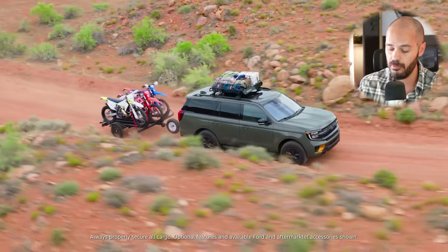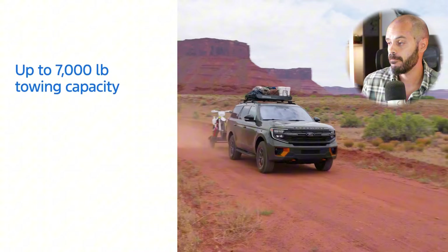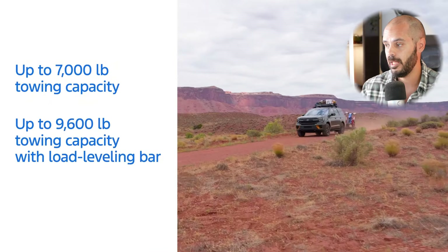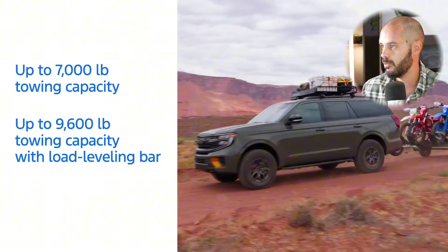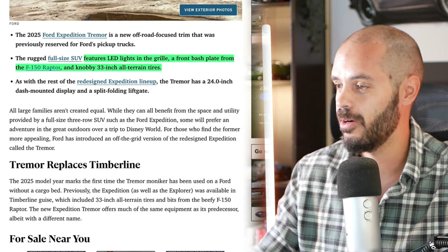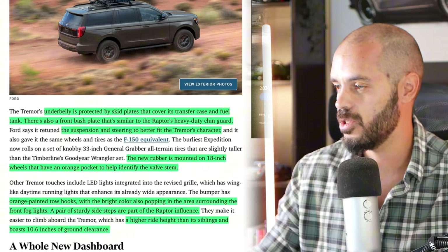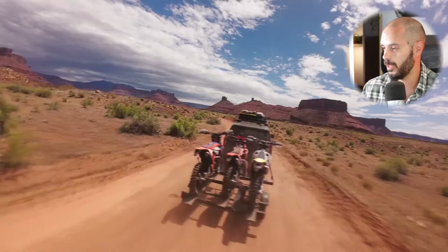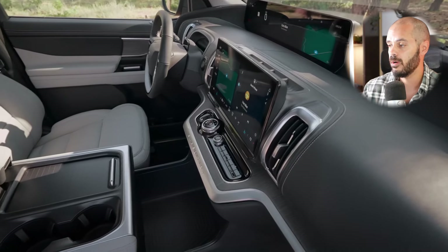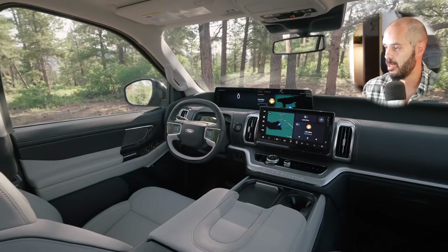The 2025 Ford Expedition adds an off-road-focused Tremor for the first time. This is the reason I would pick this trim — if you're going to have a big SUV like this, you want it to be as off-road capable as possible. It features LED lights in the grille, a front skid plate, a badge plate from the F-150 Raptor, and 33-inch all-terrain tires on 18-inch wheels. The underbelly is protected by skid plates covering the transfer case and fuel tank.